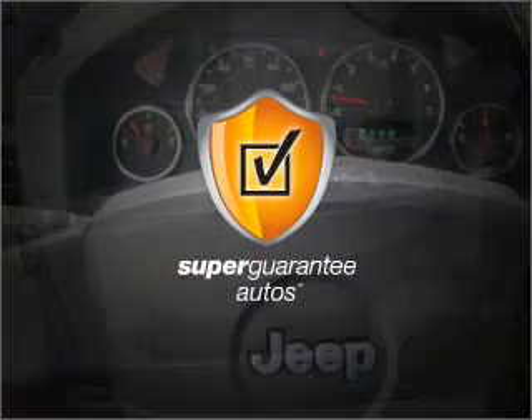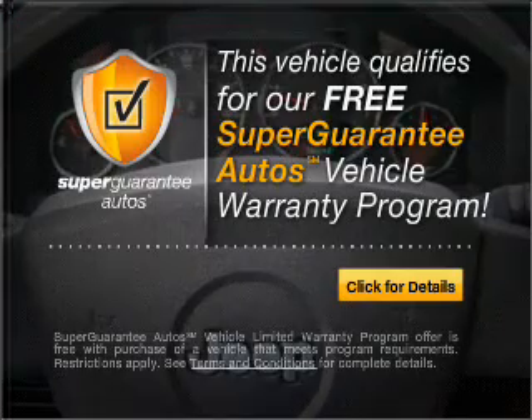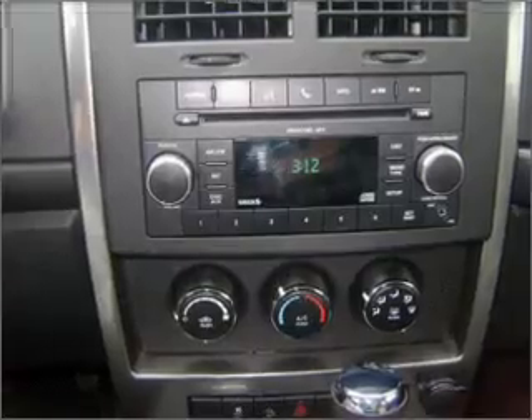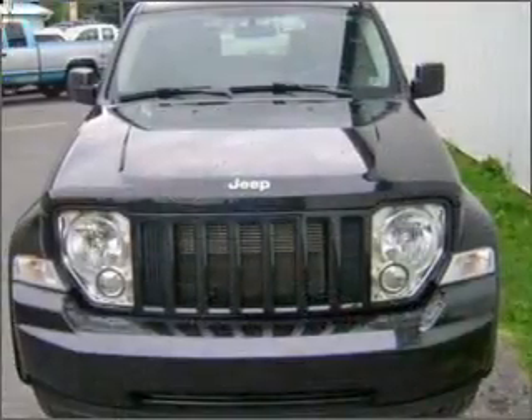This vehicle qualifies for our free Super Guarantee Autos Vehicle Warranty Program. Buy a vehicle and get a free warranty from us, only at everycarlisted.com. Stand out from the crowd with premium wheels. The anti-lock braking system will help deliver you safely to your destination.